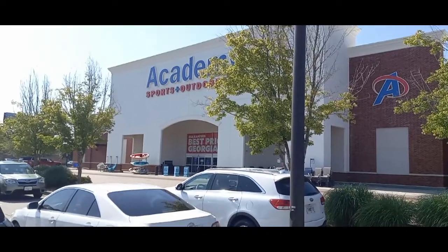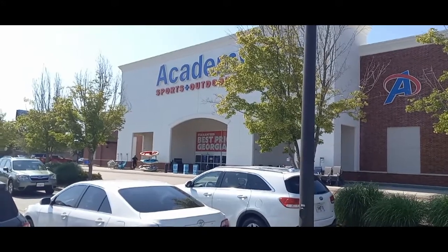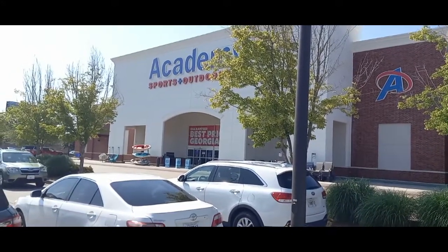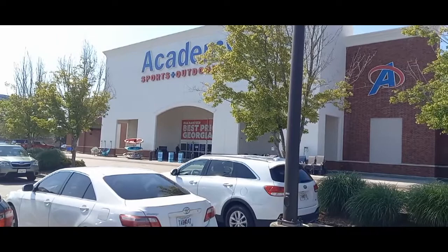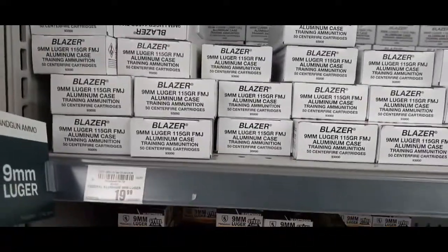Alright YouTube, we are back at Academy and gonna go ahead and see what we can find. I'm not really looking for anything specific, just gonna see what they have — see if they have anything changed from last week. Let's go inside.